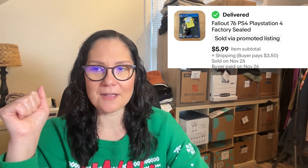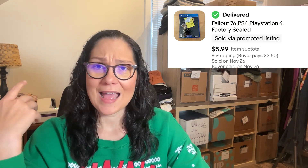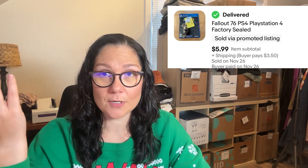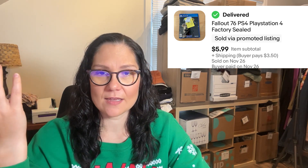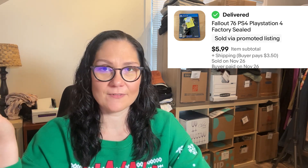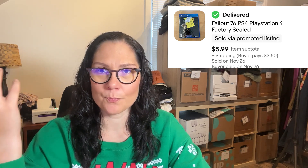Here is what sold in order of lowest to highest profit. First, this Fallout 76 PS4 game — I got $5.99 on eBay for this one. Honestly, I didn't even expect to sell it. It had a big ugly sticker on the front that was ripped off, and PS4 is not exactly the most current console. I listed it at $5.99 based on what others had it listed for, didn't have high hopes, but hey — it sold. I'll take it to recover a little bit of my money.